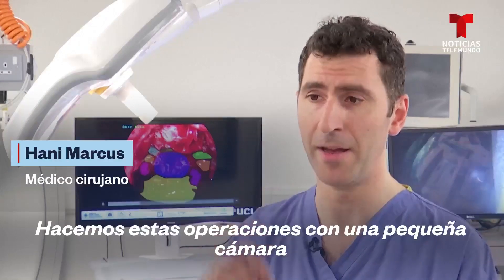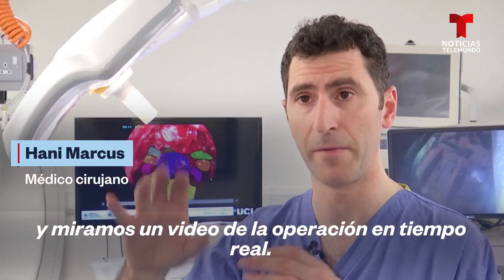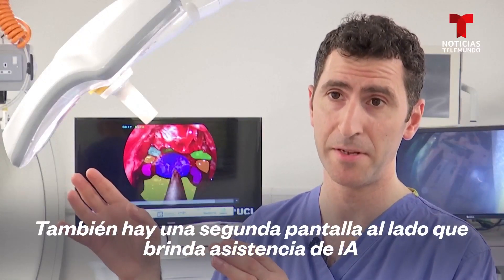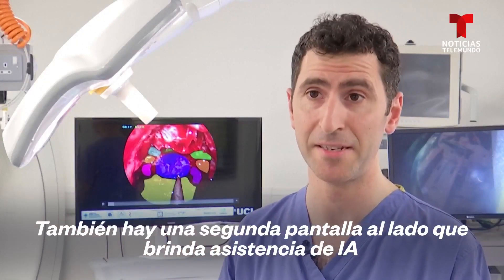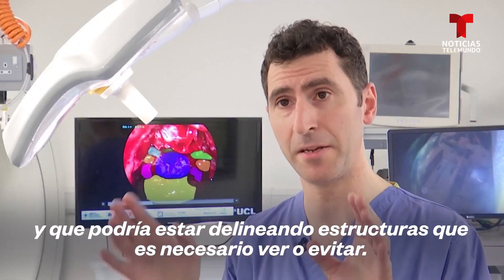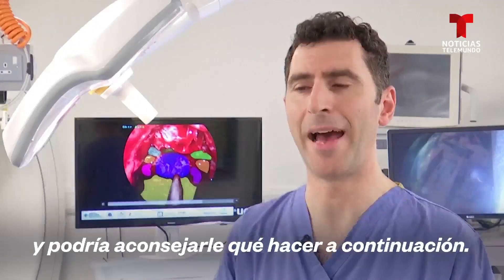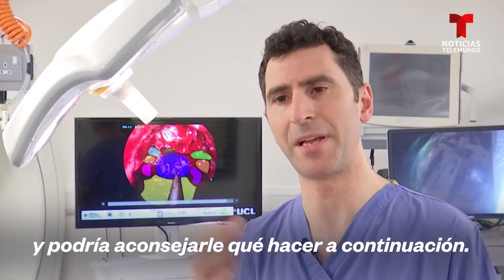We do these operations with a tiny camera and look at a video feed of the operation in real time. There's also a second screen next to it which provides AI assistance — that might be delineating structures that you need to either see or avoid, and it might be advising you what step to do next.